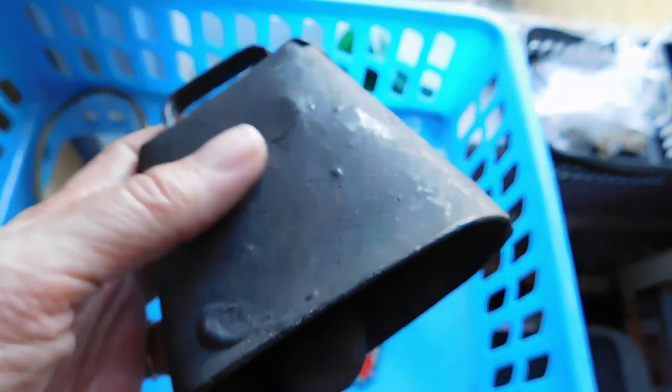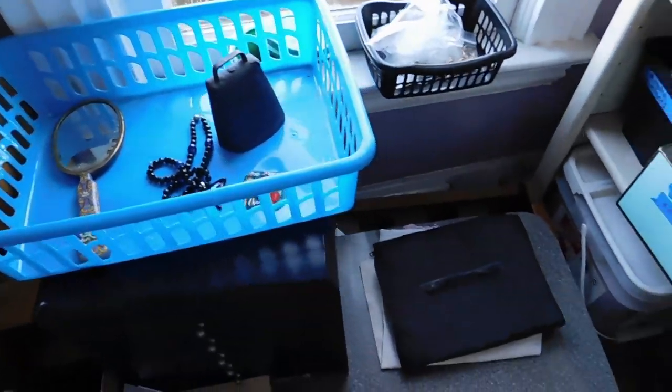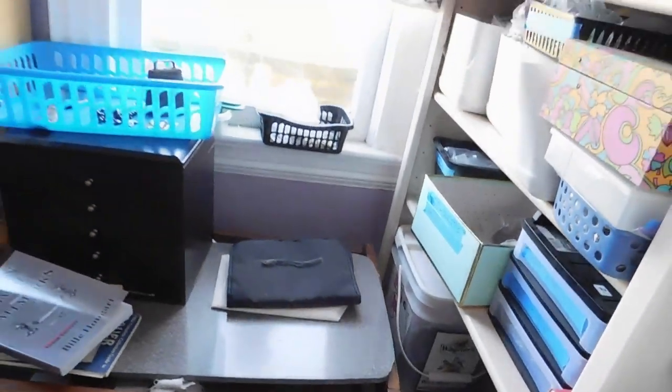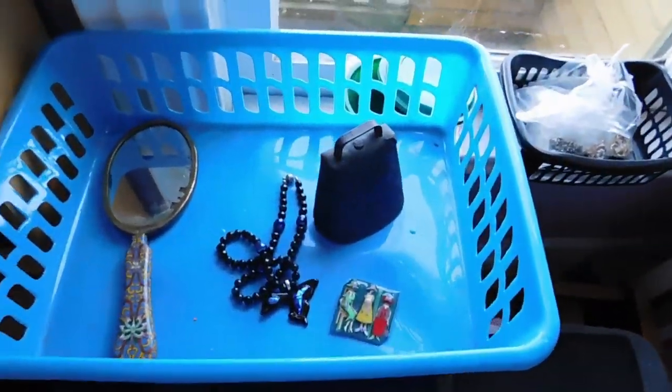All these prices are free shipping. And I listed a cowbell — since I just sold one just like this and I had some more, I went ahead and listed another one. That's a pretty neat old one, and that's $34 free shipping.